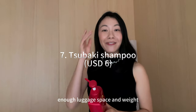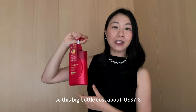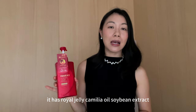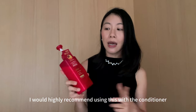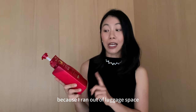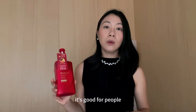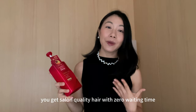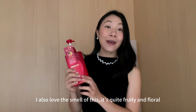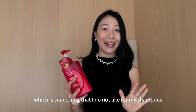The next product to get if you have enough luggage space is the Tsubaki Premium Moist and Repair Shampoo. This big bottle costs about 7 to 8 US dollars and has so many good ingredients — royal jelly, camellia oil, soybean extract — all very moisturizing and nutritious. I would highly recommend using this with the conditioner, though I didn't pick up the conditioner this time due to luggage space. It really helps to moisturize your hair and give it that shine. It's great for people with split ends or dry or damaged hair. I also love the smell — quite fruity and floral but not too overpowering.